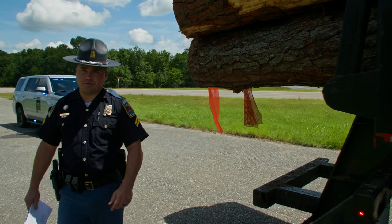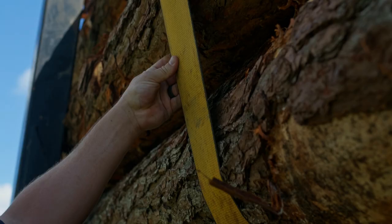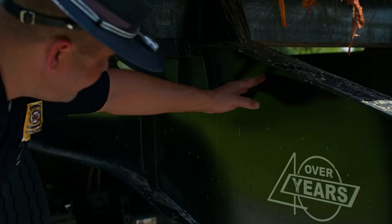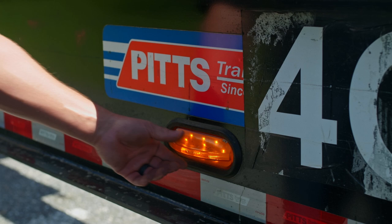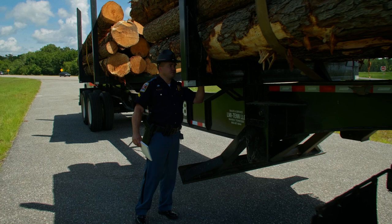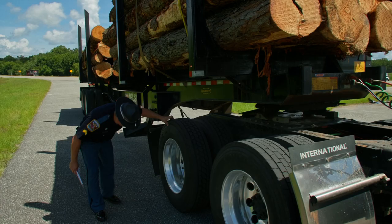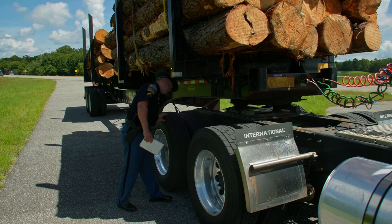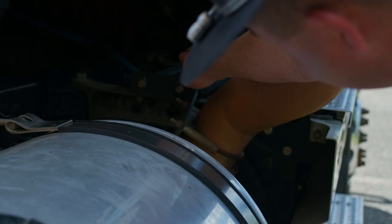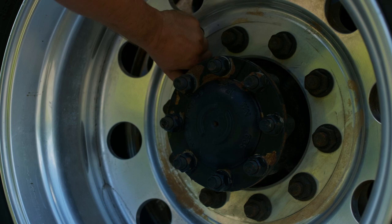We'll now move to the right side of the vehicle. We'll be checking the same things as on the left side: tire tread depth, secure fasteners on the wheels, cracks in the wheels, load securement, cracks in the frame, and ensuring the side marker light is functioning. Checking for cracks in the frame and bolsters, load securement, tire tread depth, and making sure nothing is lodged between the wheels. Checking the right saddle tank area for fuel leaks, the exhaust system for leaks into the cab, the front wheel, all wheel fasteners for secureness, and the wheel for cracks.